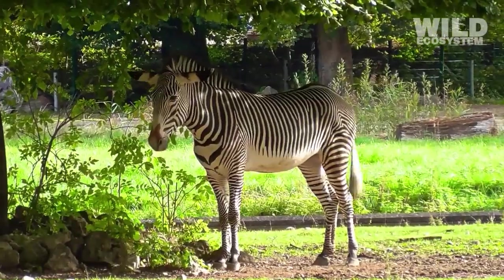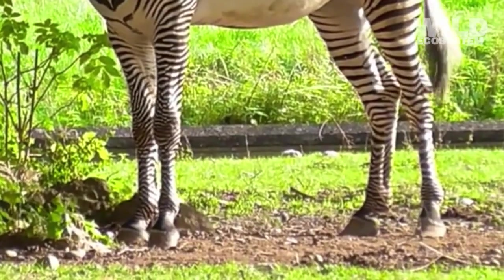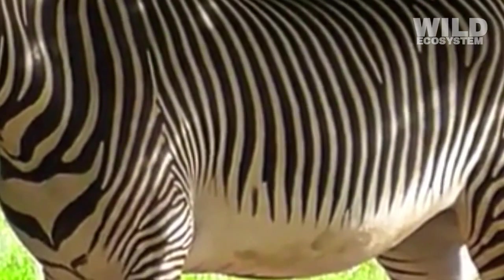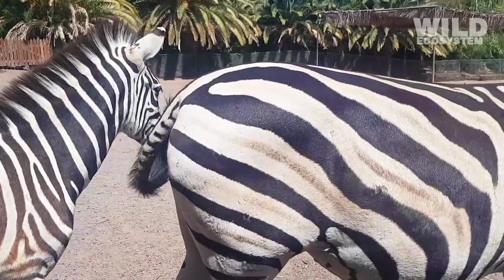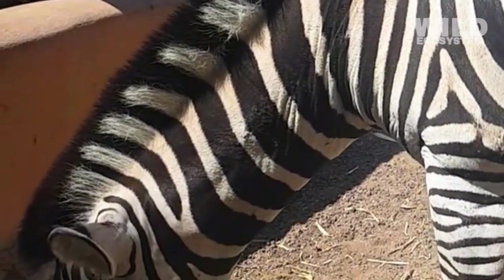Another major theory suggests that stripes help zebras avoid biting insects. Blood-sucking flies are attracted to large, dark-colored animals because they detect heat and movement. The alternating black and white pattern seems to disrupt the visual cues these insects use, causing them to land less often on striped surfaces.